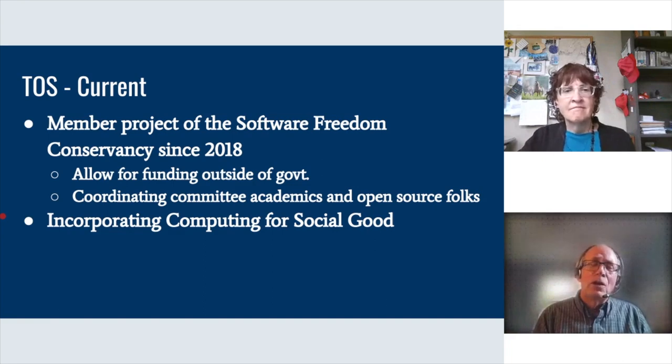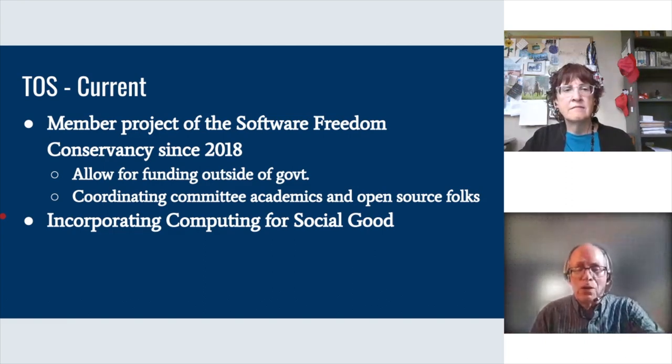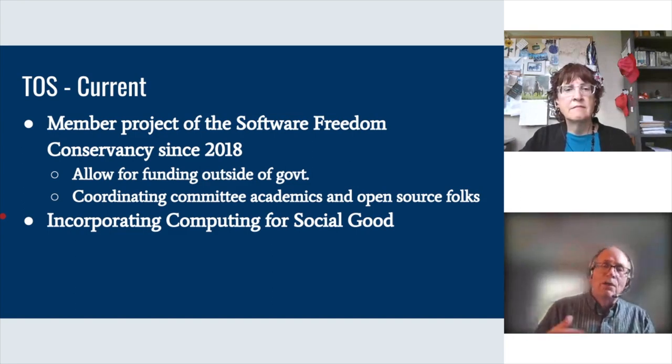We're still moving TOS forward and think it's a good vehicle. We've gotten successive grants from the National Science Foundation and they're still interested in supporting what we do. We were also interested in getting funding from groups like Google. In order to support that, we wanted a neutral platform for TOS, so the Software Freedom Conservancy was kind enough to take us on as one of their sponsored projects — not any one institution, but a separate neutral organization we can use to get funding from Google or others.